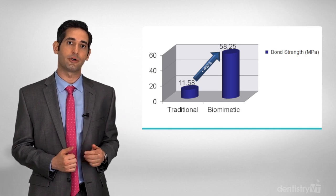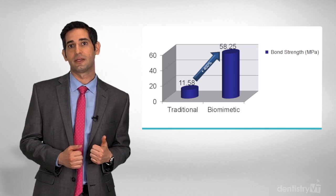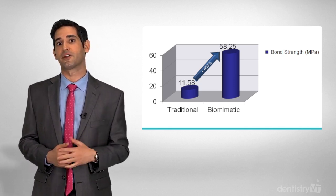The maximum bond strength also means the restorations have less chipping and fractures, last longer, and result in teeth that are resistant to catastrophic failures.